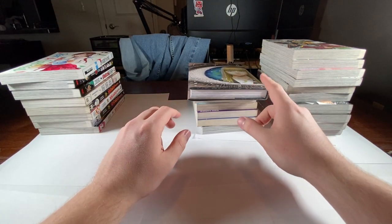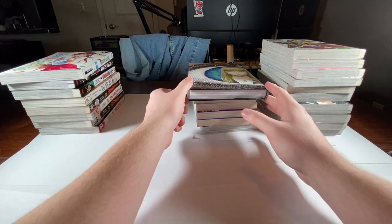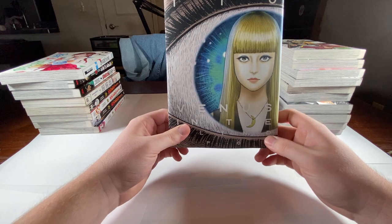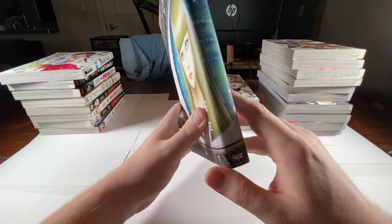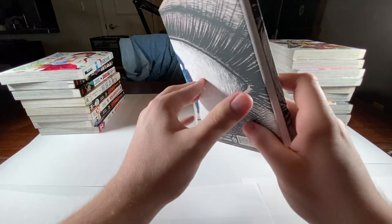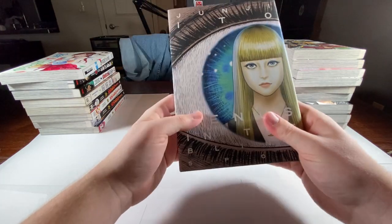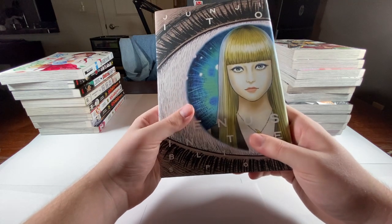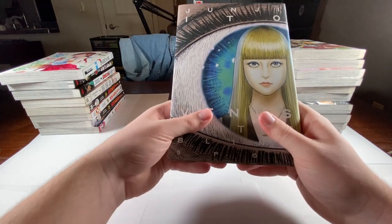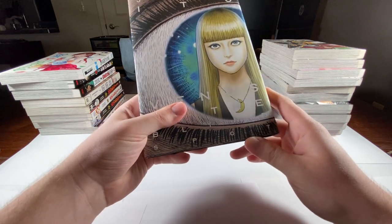Let's start with this one right here — I bought my first Junji Ito horror book. It's Venus in the Flytrap. I was looking to get into Junji Ito and some friends and other people requested I try this one out, so as soon as I'm done with what I'm currently reading I'm gonna hop over here and read this. I do like that it's a hardback.